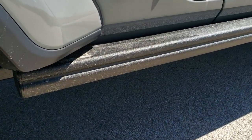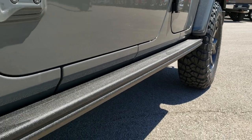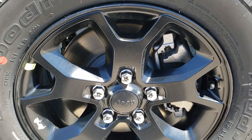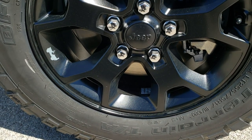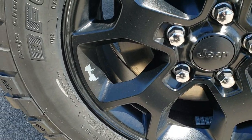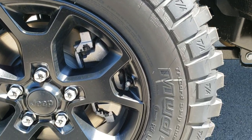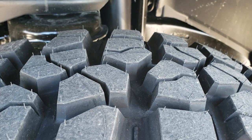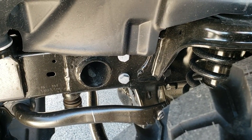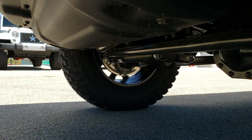It has the rock slides or rock rails with the step pads on them so that you can actually use them as step bars. It comes with the painted 17-inch rims. You get the gray Jeep symbol right there. BF Goodrich mud terrain tires, LT255/75R17s — definitely have the mud terrain on them.